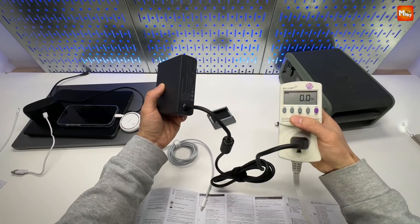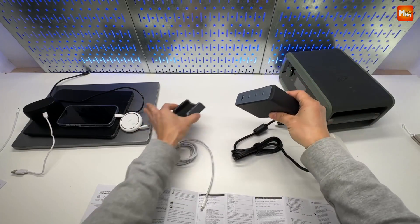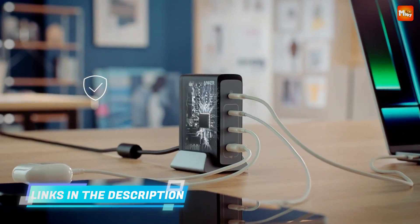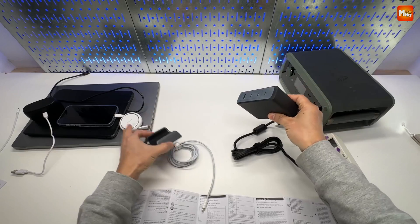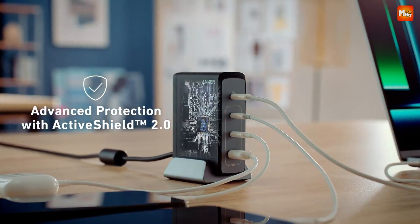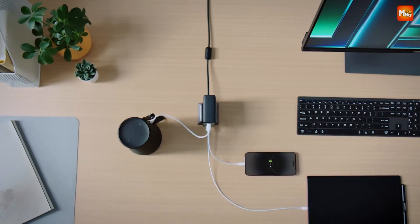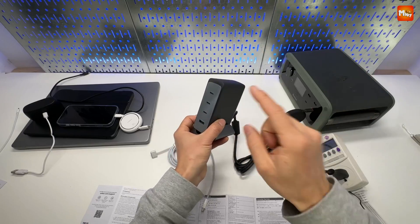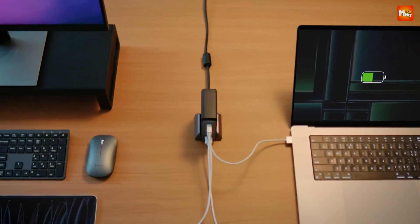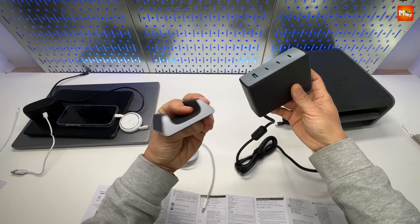But Anker didn't stop at power. With ActiveShield 2.0, this charger performs 3 million temperature checks every day, keeping your devices and your workspace safe round the clock. Designed for flexibility and style, the compact space-saving design comes with a detachable base for a clutter-free look, blending seamlessly with any setup. And thanks to universal compatibility, the A2342 charges everything from USB-C laptops to phones, tablets, and beyond. This is true multi-device charging made simple.